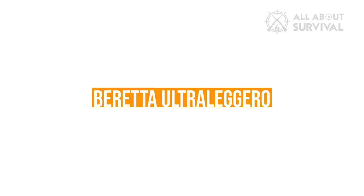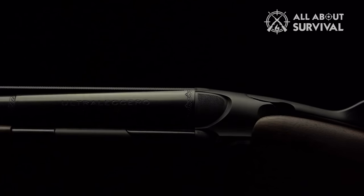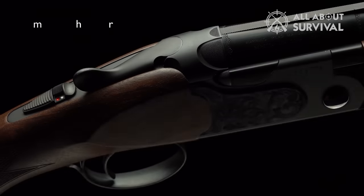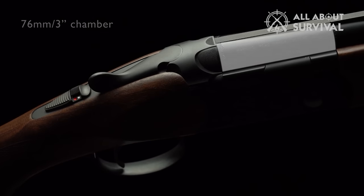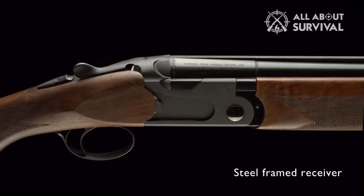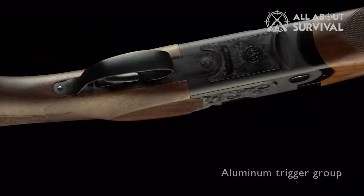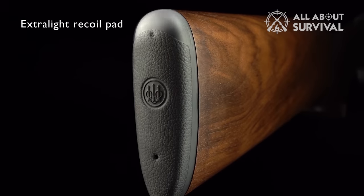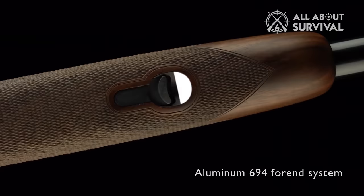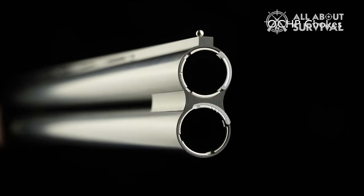Beretta Ultra Leggero. Most well-built 12-gauge over-unders weigh at least 7 pounds, but Beretta changed that this year with the Ultra Leggero — which translates to 'ultra-light' in English — by skeletonizing the steel receiver. Depending on the barrel length you choose, 26 or 28 inches, this break-action weighs between 6.4 and 6.6 pounds. There's quite a bit of steel removed from the pockets of the action and filled with techno-polymer inserts. If you remove the recoil pad, you'll also notice that the wood walls of the stock are thinner than normal — another way weight was taken out. A box lock action, the Ultra Leggero uses similar mechanics found on Beretta's 690 series. The safety is automatic, so when you open the action the gun goes back on safe — a nice feature for hunters, but you may not want it for clay shooting.